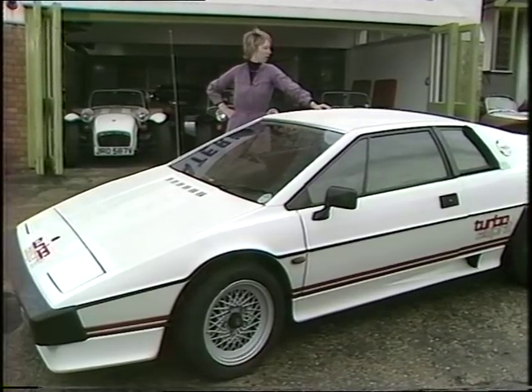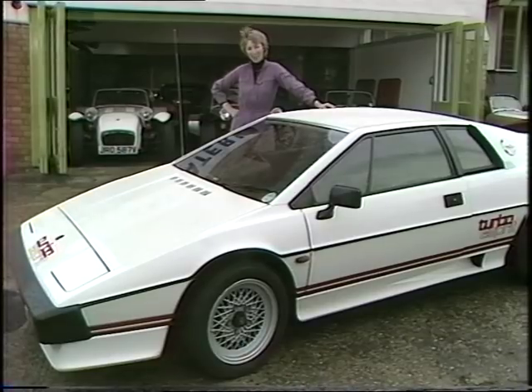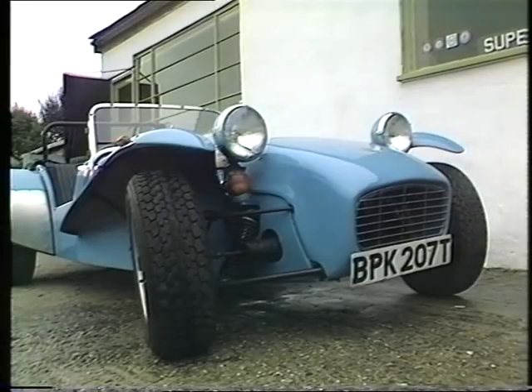But you know this James Bond style of transport is light years away from the very early products from Lotus, and it's now 25 years since Colin Chapman, chairman of Lotus, first designed the dear old Lotus 7.